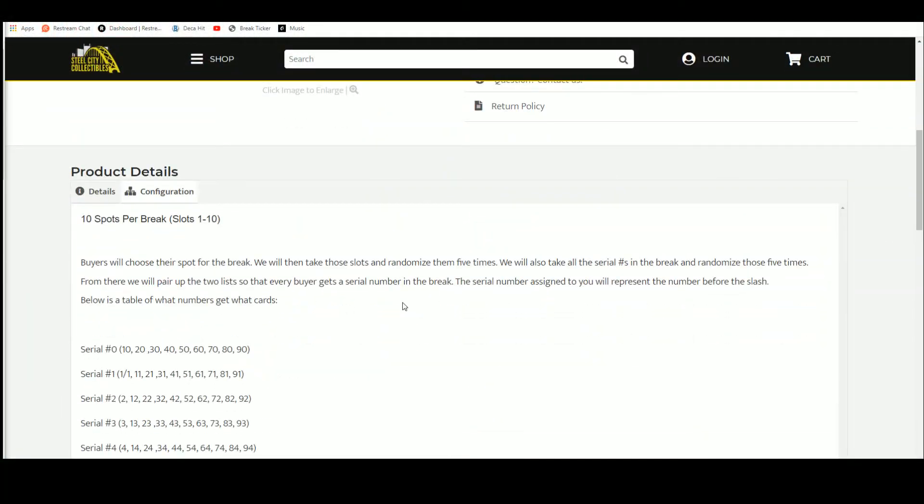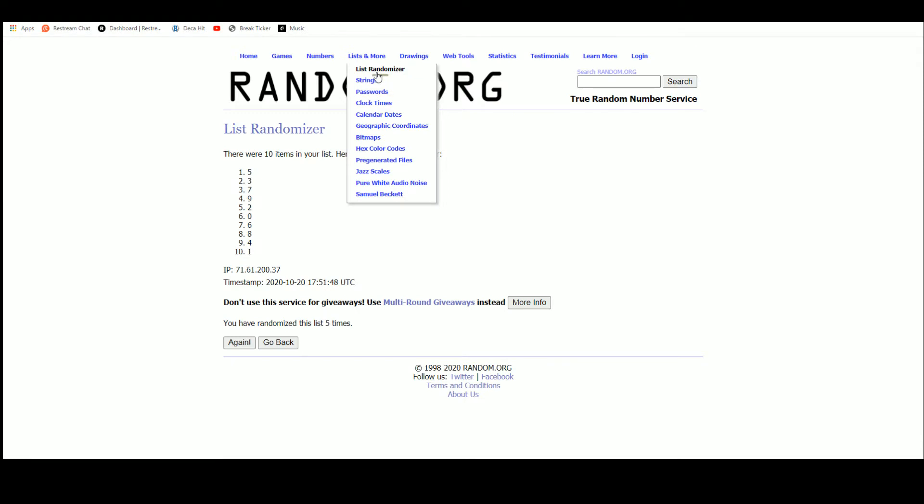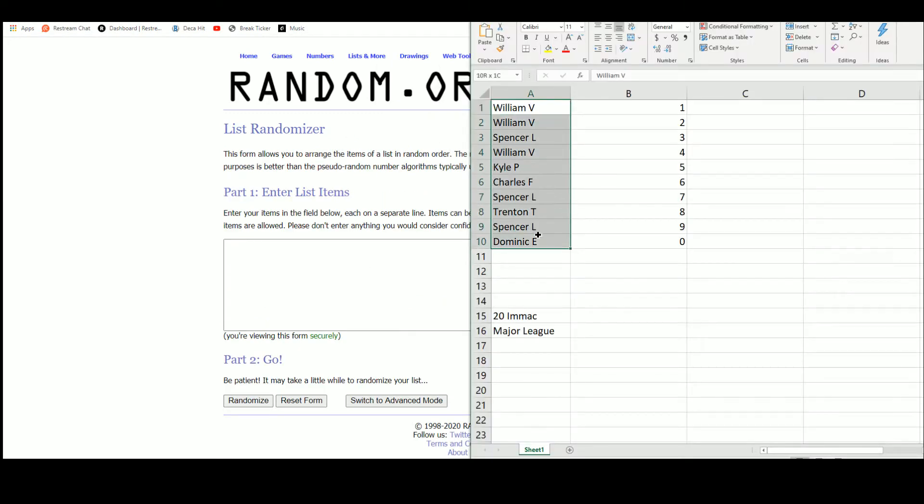Ten spots, we're going to take those spots, randomize them five times. Then we're going to take the serial numbers one through zero, randomize those five times. Pair the two lists up so that every buyer gets a number in the break. First we'll randomize off the 16 by 20 at the end.